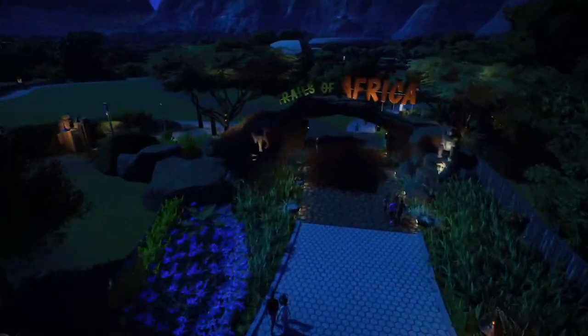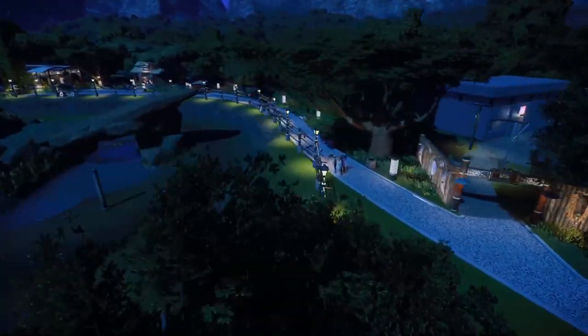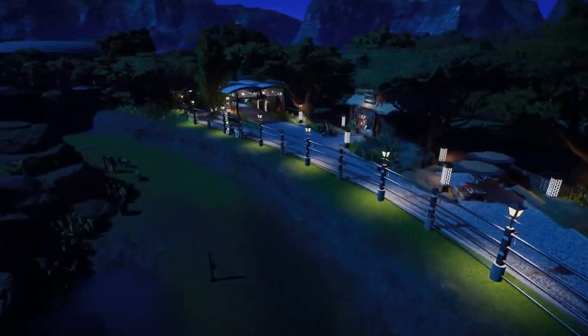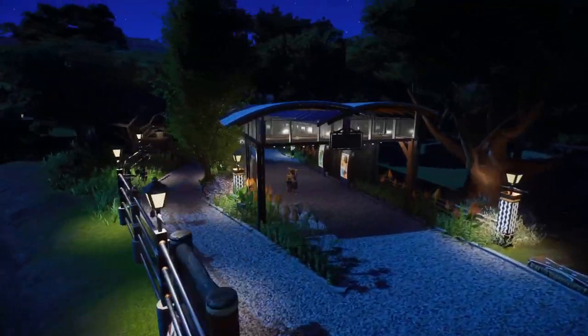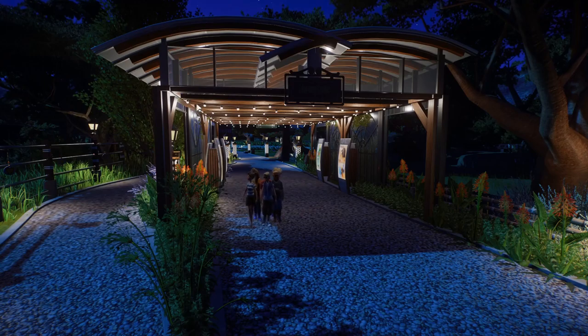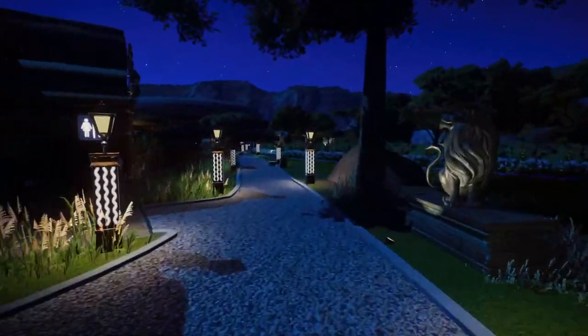There's not much else new up here, but we can give the previously seen areas a quick look at nighttime. I really love the hanging string lights under there - it looks really nice and very cozy.